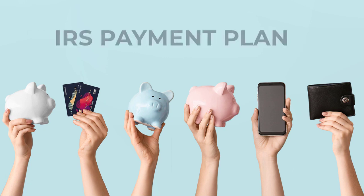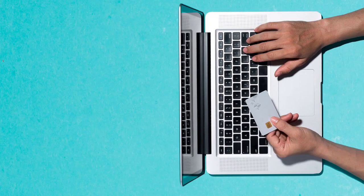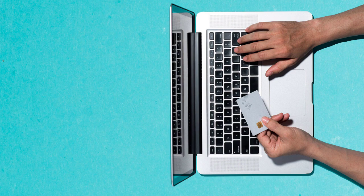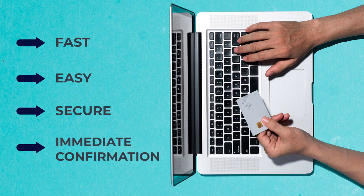If you can't pay your taxes in full, then consider an IRS payment plan for the rest of what you owe. By setting up a payment plan online, you have fast, easy, and secure options to use at your convenience without the need to call or write for assistance.